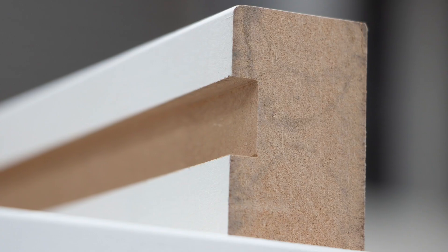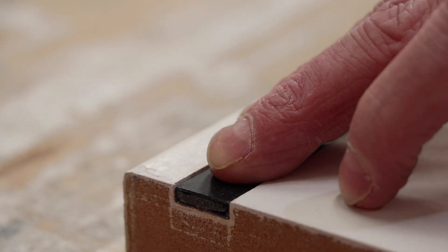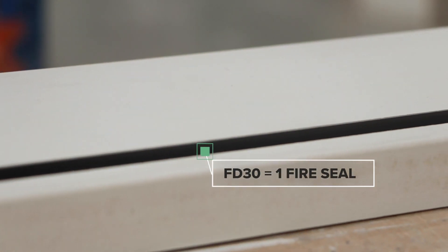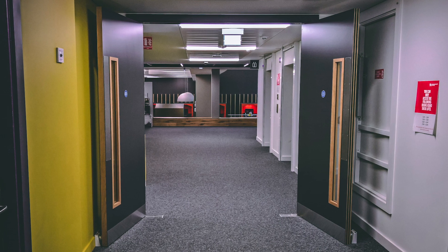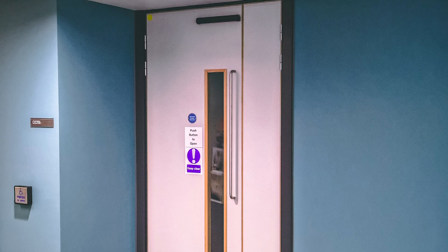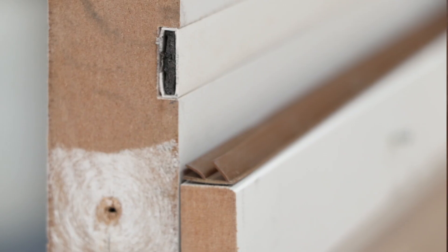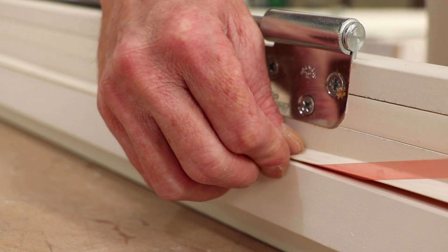The door frame or door lining is manufactured with grooves to allow for intumescent fire seals. FD30 frames have one groove to allow for one 4x15mm fire seal. The frame thickness is important to achieve specified performance and must not be altered. Door pairs consist of either equal double doors or a leaf and a half, dispatched separately but numbered as individual pairs. They must be installed in matching pairs to their corresponding door linings. All intumescent fire seals and smoke seals should be installed after decoration takes place.